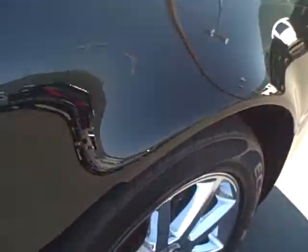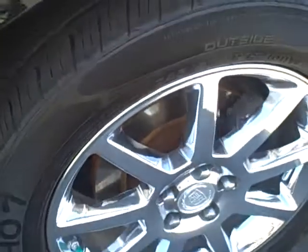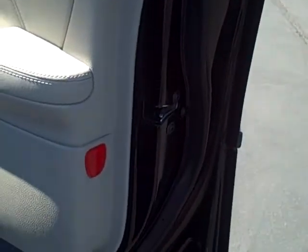Front right tire and wheel. Inside, doors look great. Super clean. No odors.